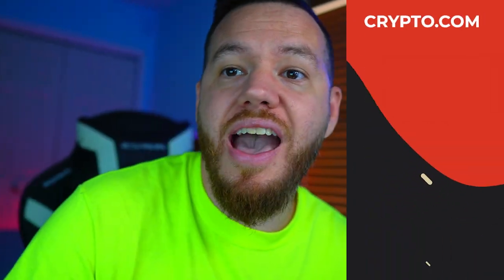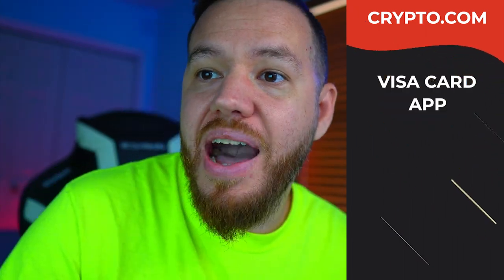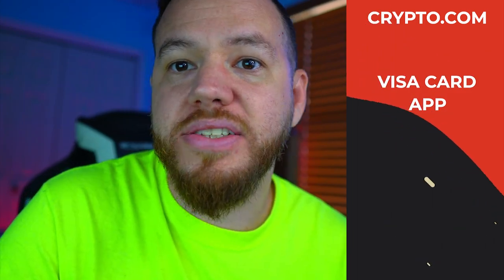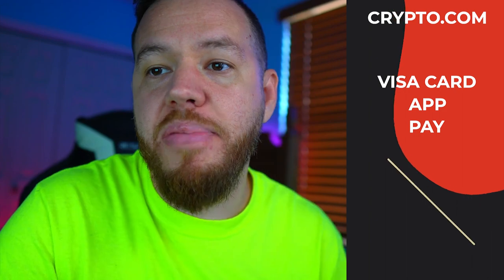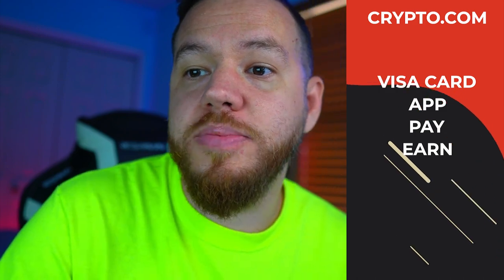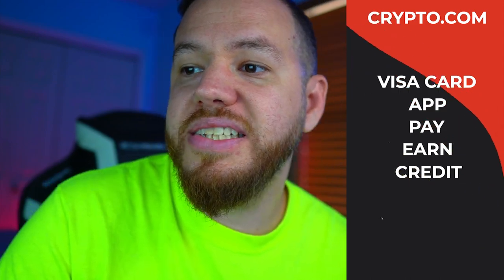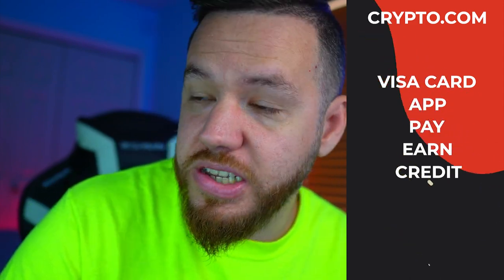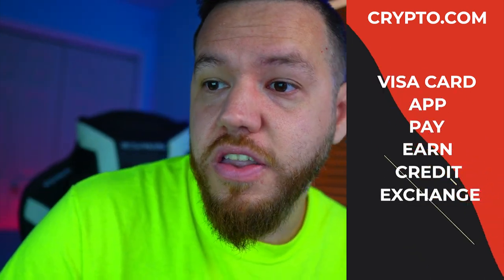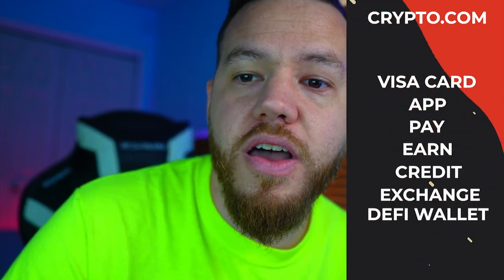Crypto.com is best known for its Visa card, but they have a range of products. They have the Visa card for spending anywhere Visa is accepted, the Crypto.com app for buying and selling cryptocurrencies at real exchange rates, CryptoPay for paying friends and family and buying gift cards, CryptoEarn for earning up to 12% interest on cryptocurrency deposits, CryptoCredit for depositing crypto to get credit on your Visa card, the Crypto.com exchange for trading on desktop with low fees, and the Crypto.com DeFi wallet.